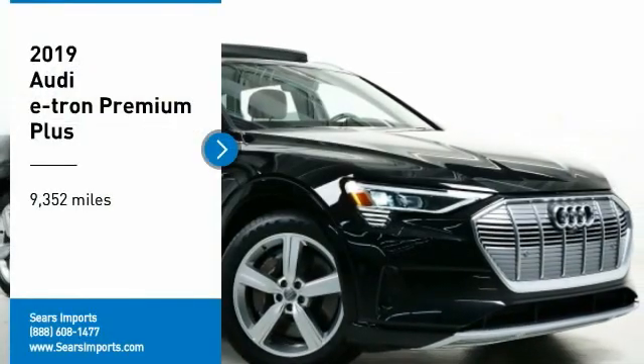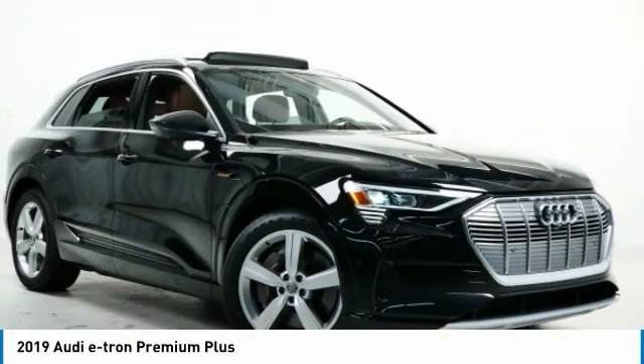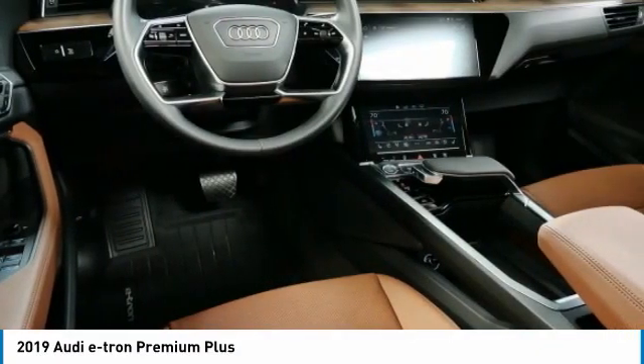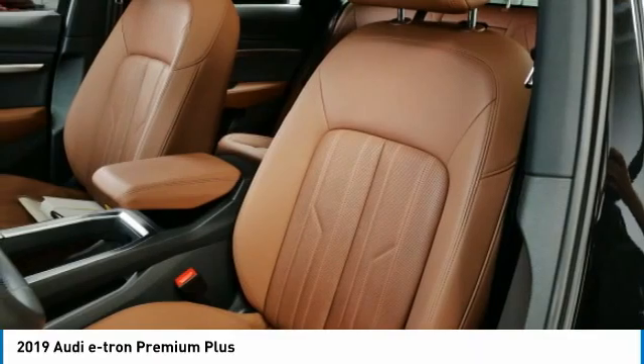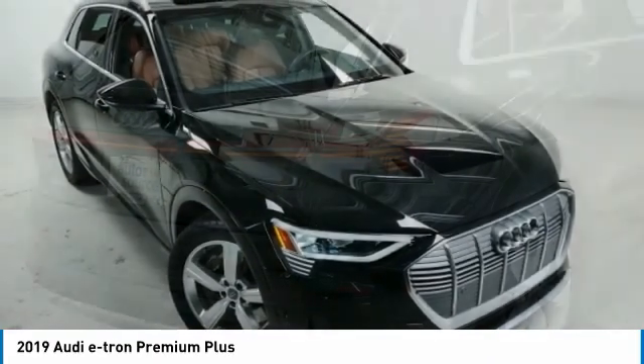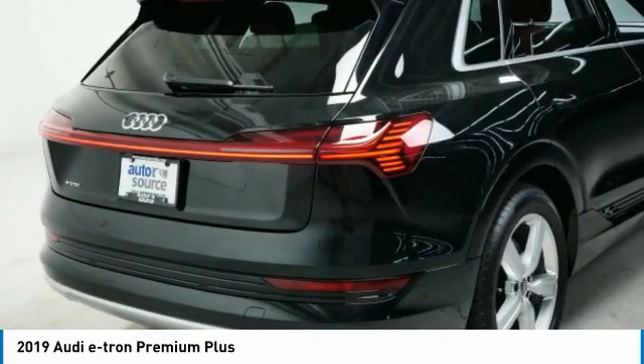Looking for the right vehicle? Check out the 2019 Audi e-tron. The Audi e-tron is an electronic crossover that's just the right size for all your driving needs. Loaded with interior technology features, the e-tron will remind you that you're in a cutting-edge vehicle.